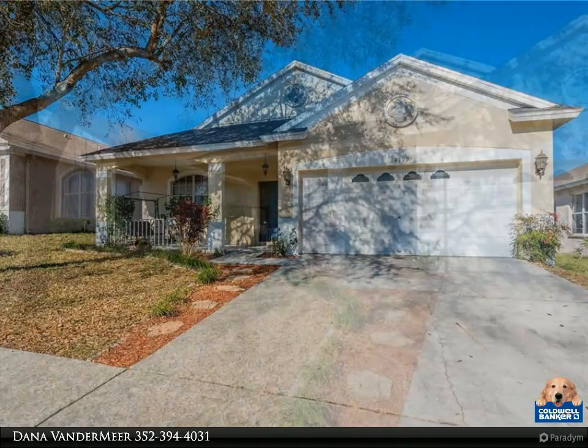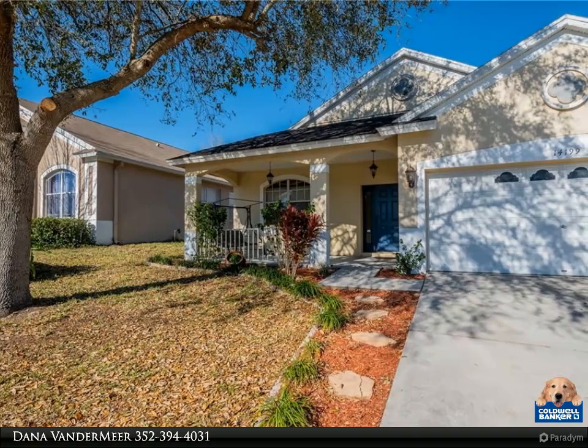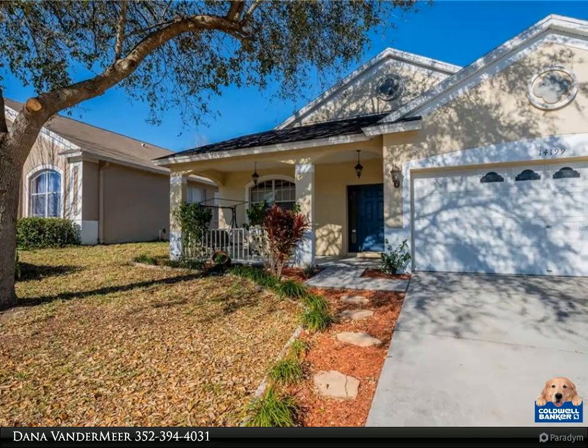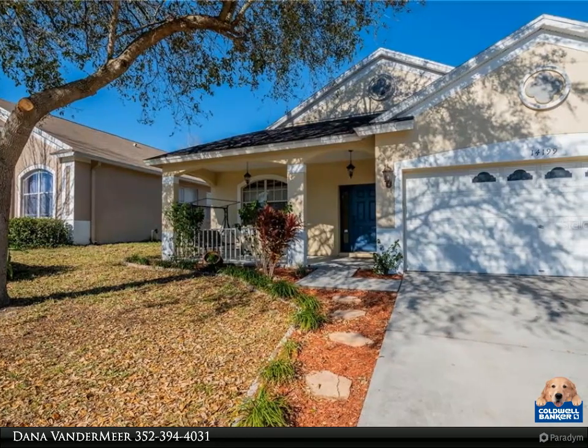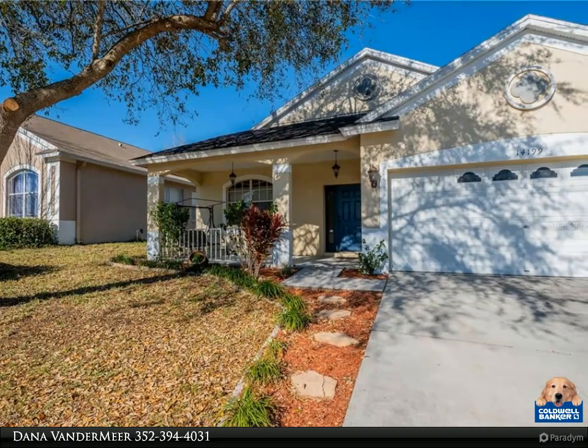The master bedroom has a particularly spacious walk-in closet that will leave you with closet envy. The master bathroom has dual sinks, a walk-in shower, water closet, and a garden tub. The living room easily holds oversized furniture.